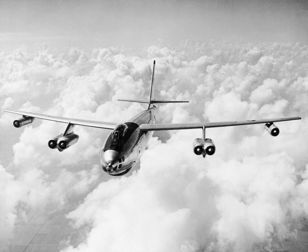The Boeing B-47 Stratojet is a retired American long-range, six-engined, turbojet-powered strategic bomber designed to fly at high subsonic speed and at high altitude to avoid enemy interceptor aircraft.